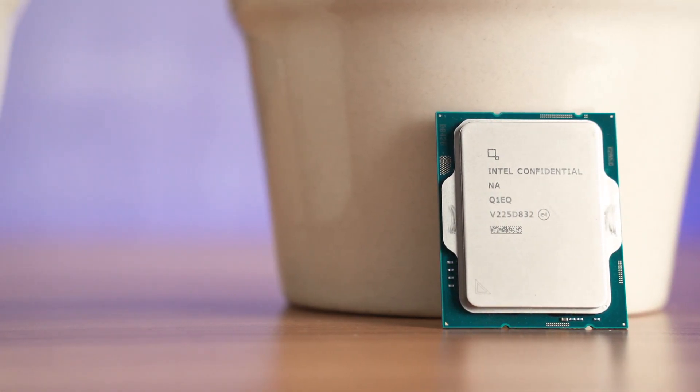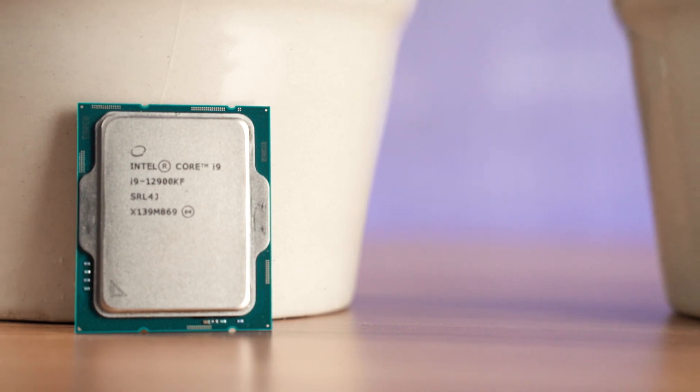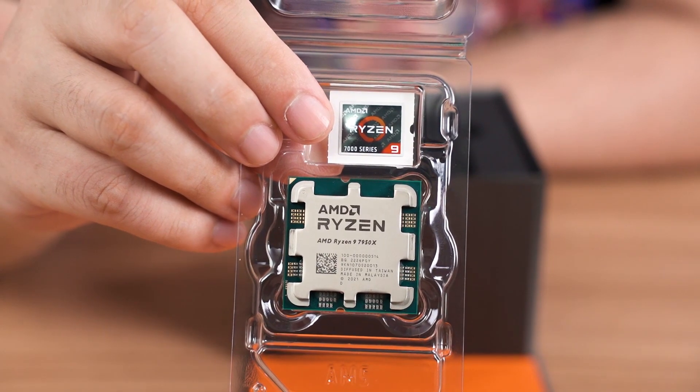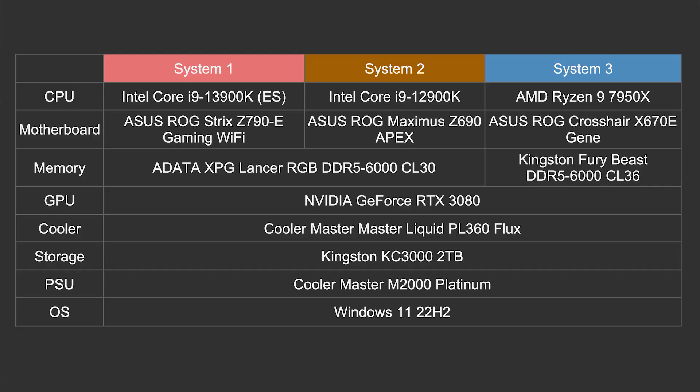What we're going to do here is compare the new Intel Core i9-13900K with last year's Intel Core i9-12900K and also with the recently announced Ryzen 9 7950X. That's a lot of nines — and that chip was only announced one month ago, by the way. This is all the hardware that we've used to do all of these tests, along with the motherboard that we have used as well.